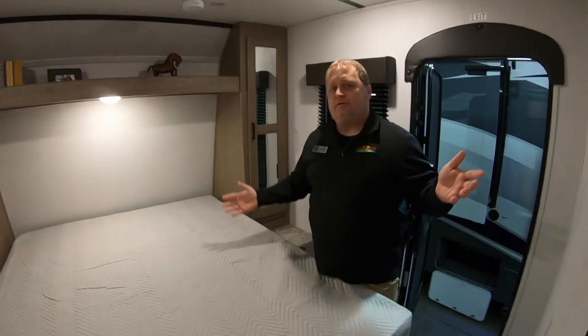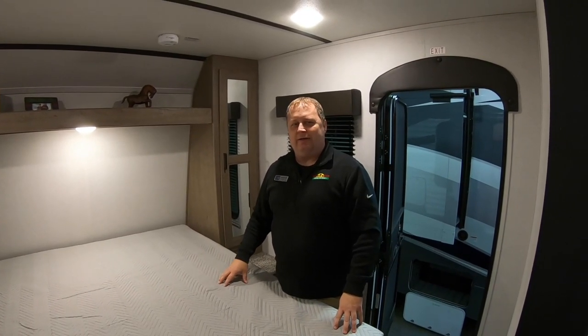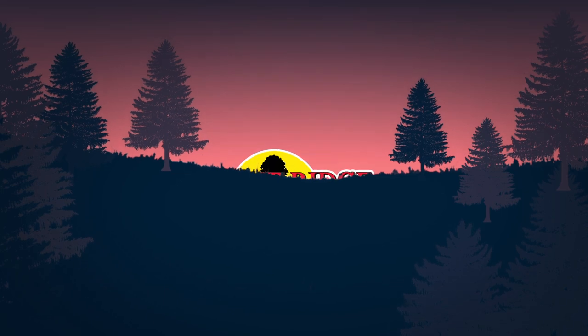This has been Feature Friday here at Walnut Ridge — the 27 RLS Hideout. We look forward to talking to you soon. Thank you.